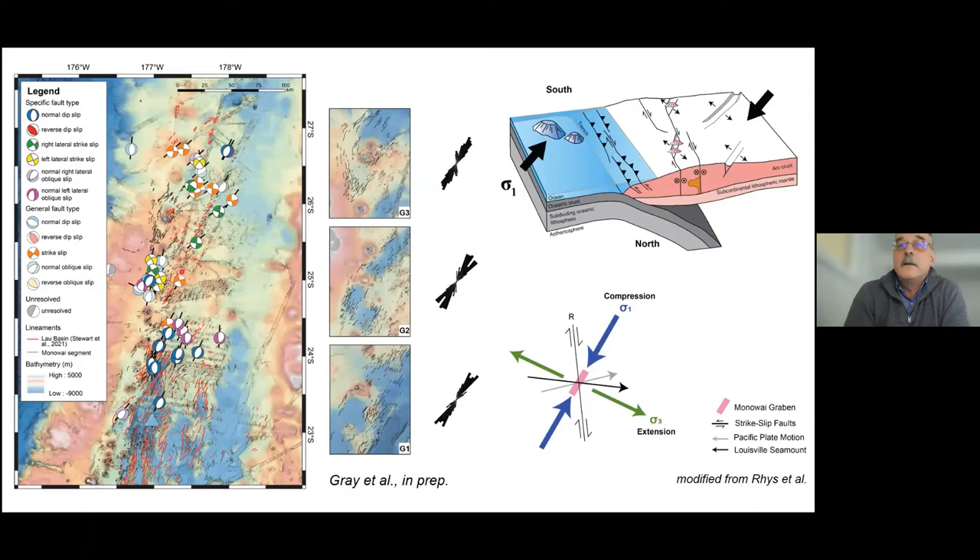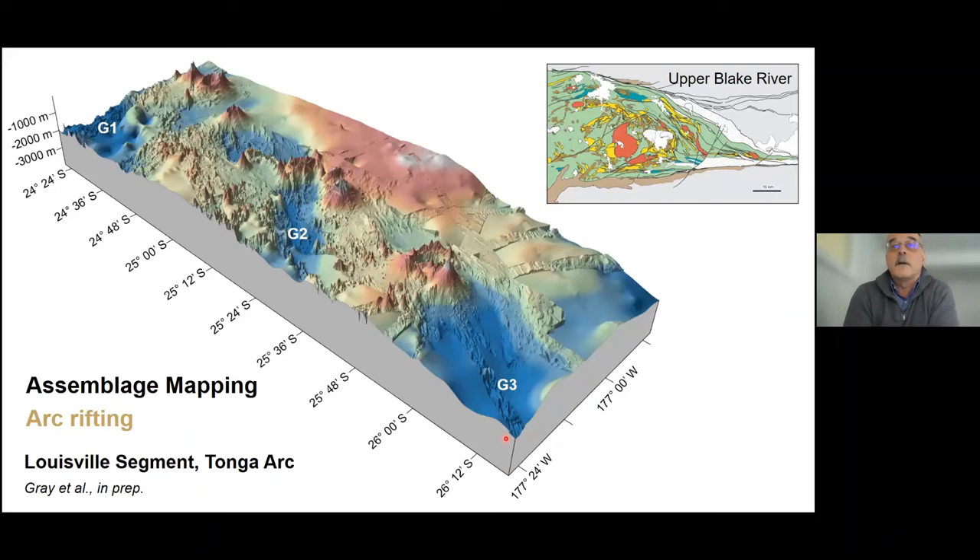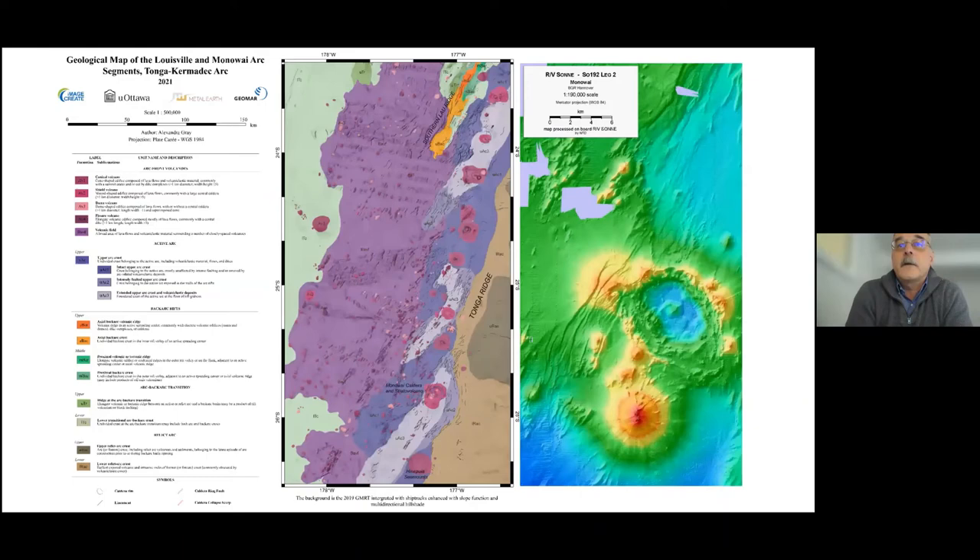Looking south towards New Zealand, there is an abrupt transition from the back arc — dominated by normal faulting — onto the active arc front dominated by strike-slip faulting. There are at least four trans-tensional basins developed along the arc front for several hundred kilometers in advance of the back-arc rift, in response to trans-tension created by subduction of the Louisville Seamount Chain. These grabens are at least a kilometer deep and each has at its center a central volcanic complex about the size of the Noranda Cauldron.